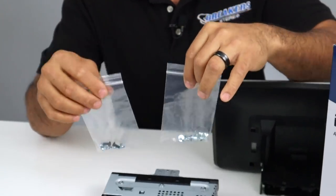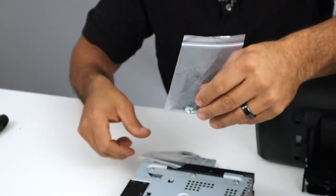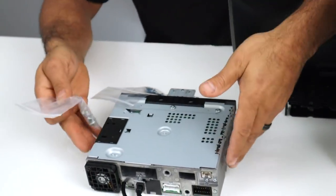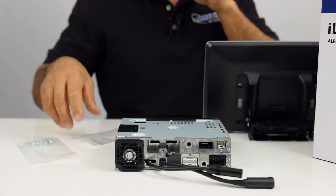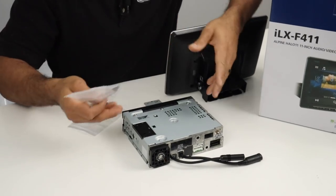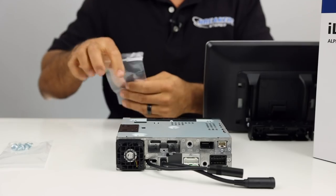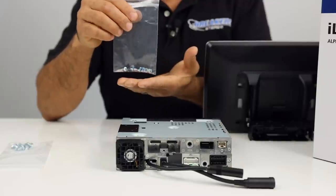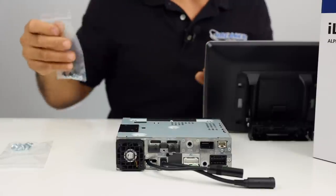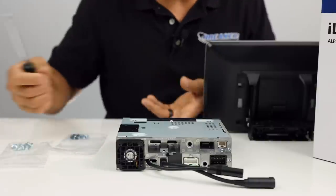There are two sets of screws included. The set without blue markings or thread locker is for the side brackets — used when mounting the radio into your vehicle using side brackets from an installation kit. The screws with thread locker are for positioning and mounting the screen to the chassis.